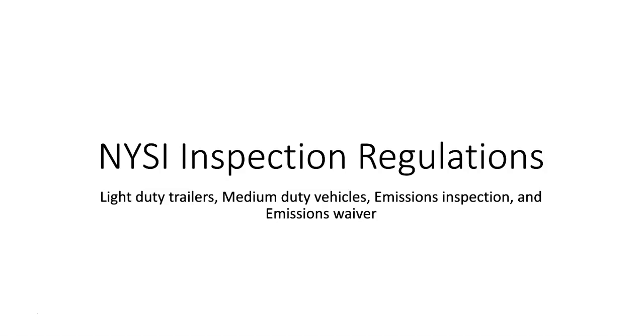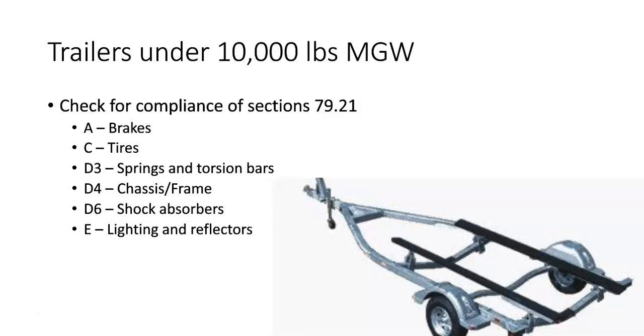So let's start with trailers. Trailers is pretty easy. When you inspect a trailer, obviously it's a safety-only check that's performed. We use the section that we've already talked about, 79.21, but we only use certain sections of 79.21.